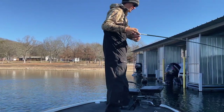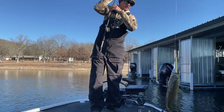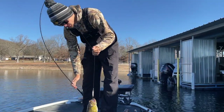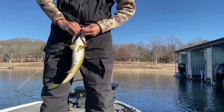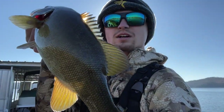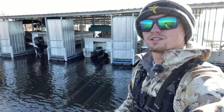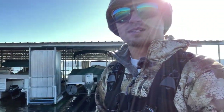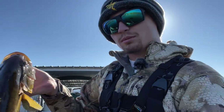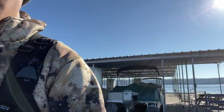Caught another big one. That's a big smallmouth right there, boys — look at this one, this is a big one. I just caught another good smallmouth on the jigging spoon. I pitched it into that boat dock right there. It smacked it twice and I didn't get it, so I put it back out there. This one's probably 18 inches — let's measure it real quick.